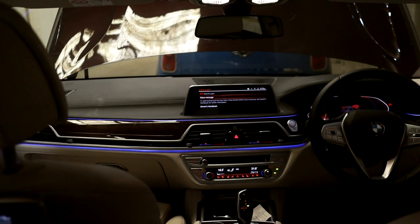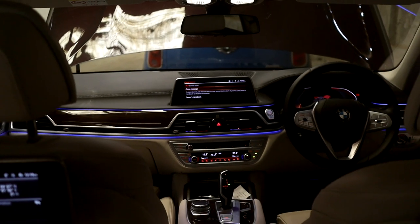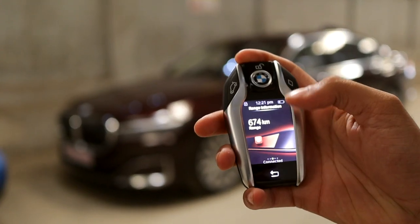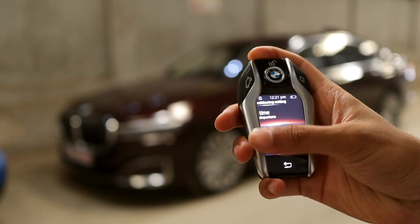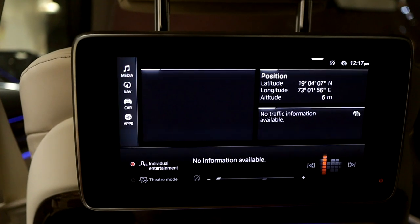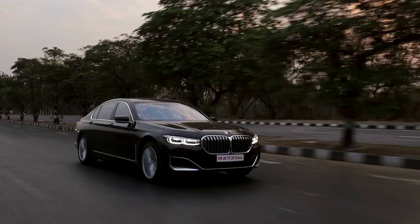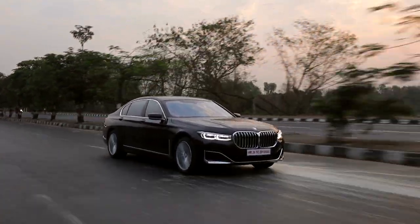From gesture controls and massaging seats to automatic folding blinds and a key fob that can remotely control the car while parking, the 7 Series has basically everything you can think of and then some. So yes, if you want to impress your friends with a nice luxurious car, the 7 Series is a great contender.